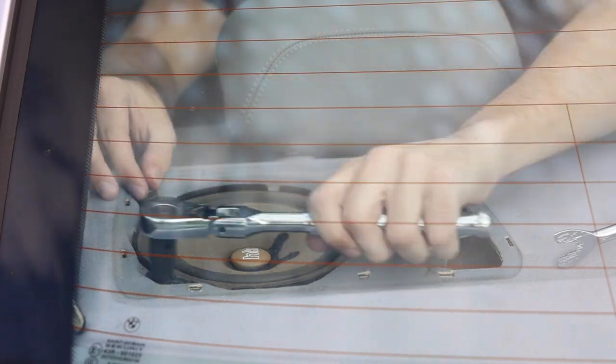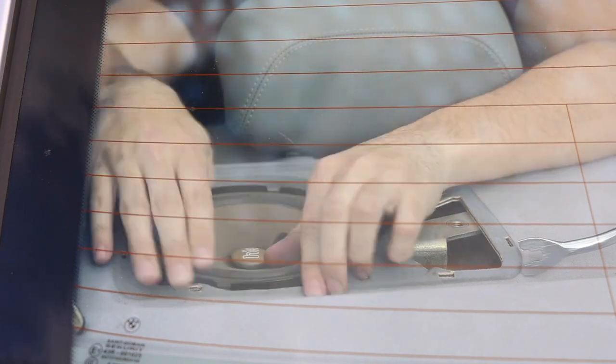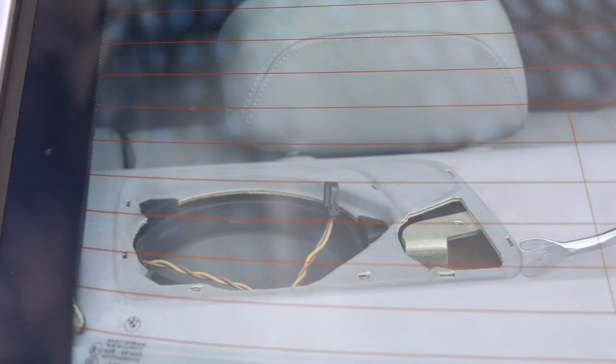Doing some basic assumptions on highway and other driving, I worked out that about 70% of the time this car has been driven, it's been driven with the music on. The total time spent listening to music in this car based on its history is probably around 161 days of music, which is wild.